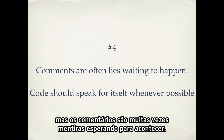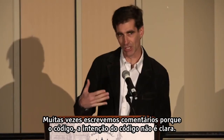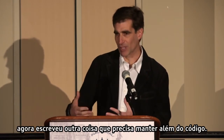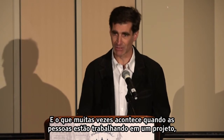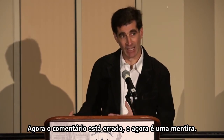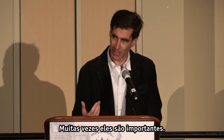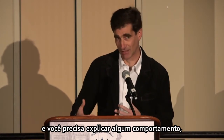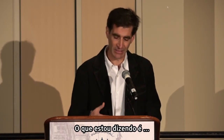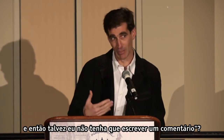Comments are often lies waiting to happen. Code should speak for itself whenever possible. Often we write comments because the intention of the code isn't clear, so we think, let's write a comment to help explain it. But when you create the comment, you've now written something else you have to maintain in addition to the code. What often happens is someone comes in, fixes a bug, updates the code, but doesn't notice the comment. Now the comment's wrong — it's a lie — and it'll take a future developer down the wrong path. I'm not saying never write comments; for example, when dealing with a third-party API you may need to explain some behavior. But when you're about to write a comment, step back and think: can I write code that expresses itself better so I don't have to write a comment?